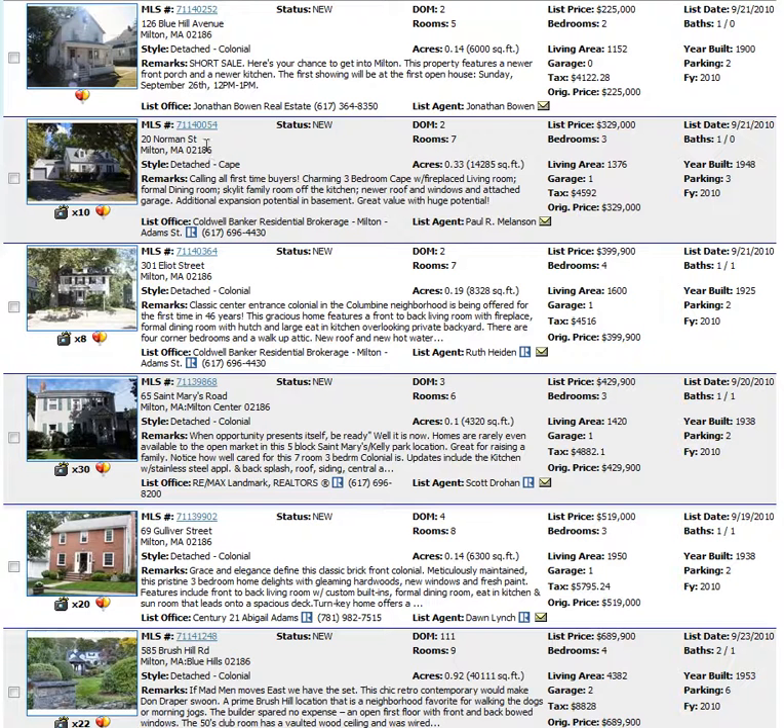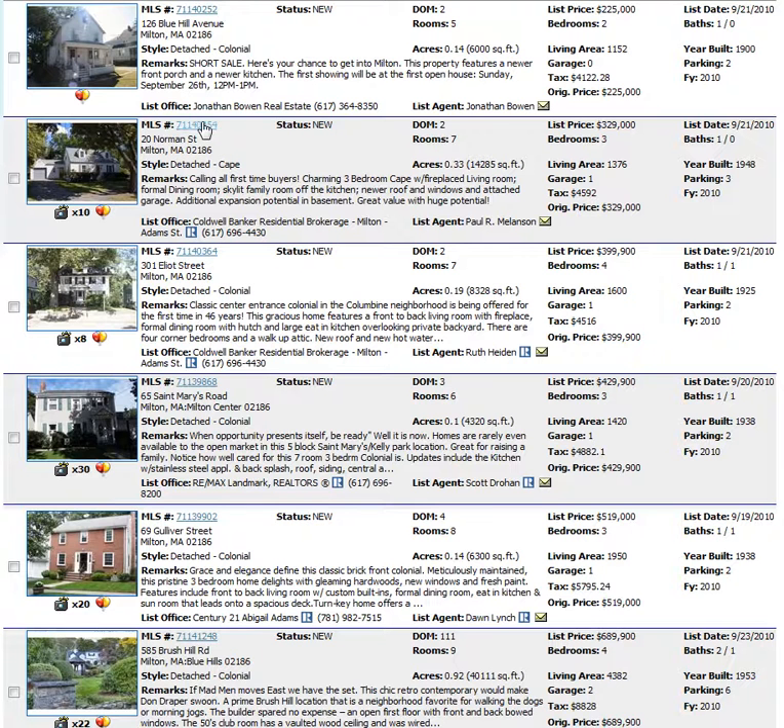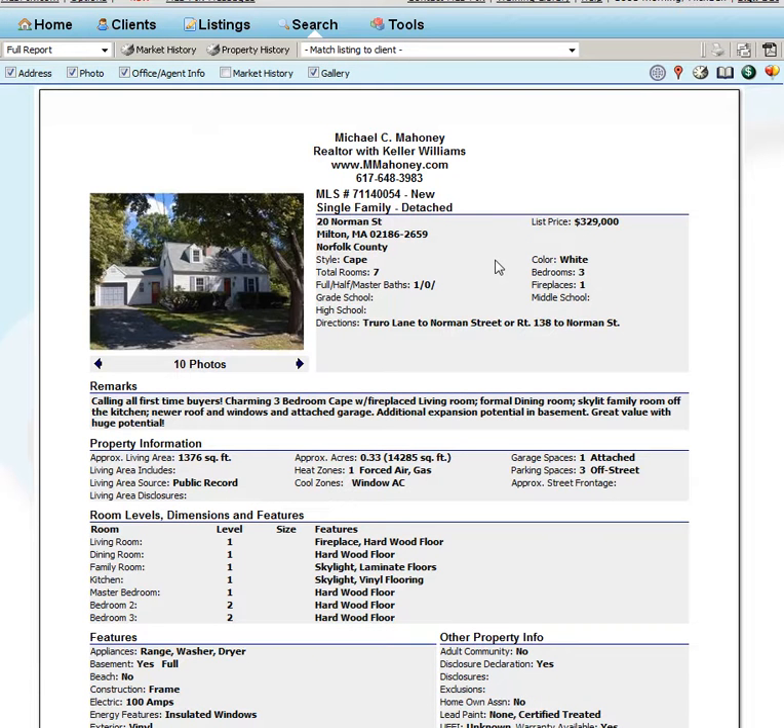The next property that came on this week was 20 Norman Street, and this is a three-bedroom Cape. It's up off of 138 or near Truro Lane, and this is listed for $329,000.